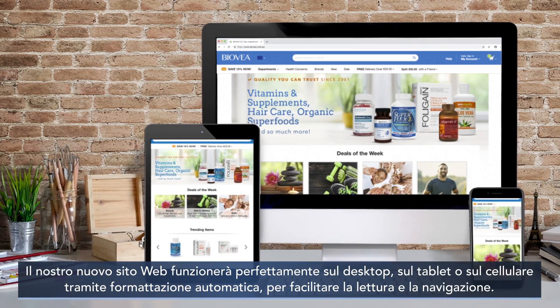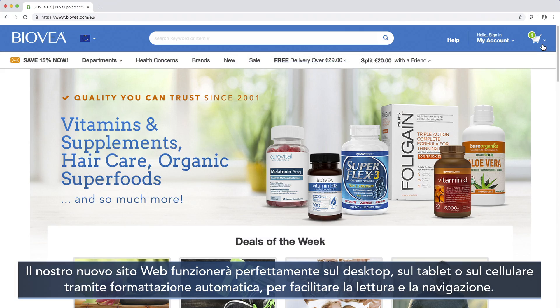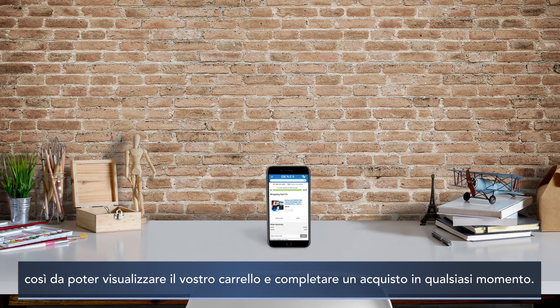Our new website will work seamlessly on your desktop, tablet, or mobile phone by auto-formatting for easy reading and navigation. Plus, move between all of these devices and stay logged into your account to view your shopping cart and complete a purchase at any moment.